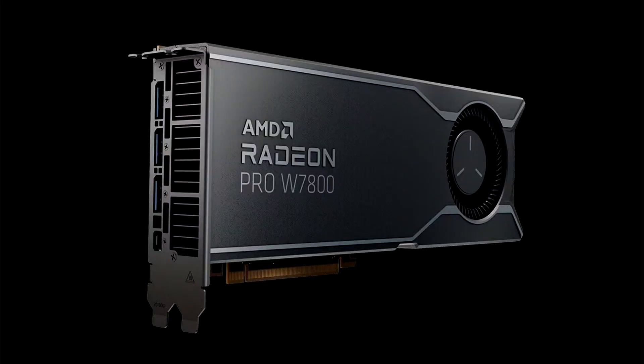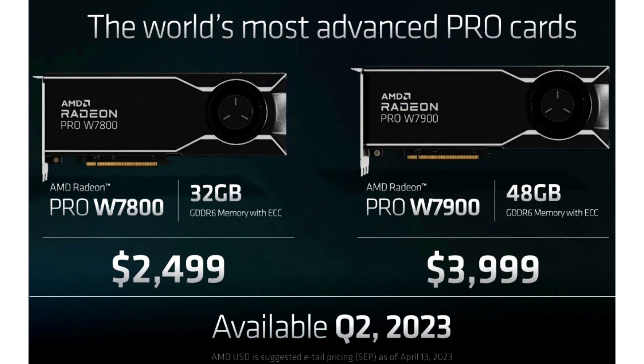AMD Radeon Pro W7800 GPU tweaked to simulate an RX 7800 XT. An AMD Navi 32 die was belatedly observed in a Forbes video feature on the company's CEO and President Lisa Su. This small tidbit fired up the PC hardware community once again with speculation about why Team Red has not yet released proper mid-range RDNA 3 game-oriented models. A handful of news sites have recently reported that a Navi 32 GPU sits at the heart of AMD's fairly new workstation-grade Radeon Pro W7800 32GB GDDR6 graphics card.